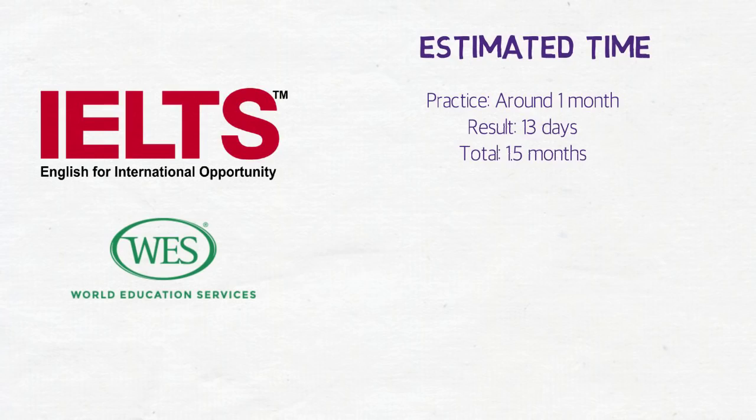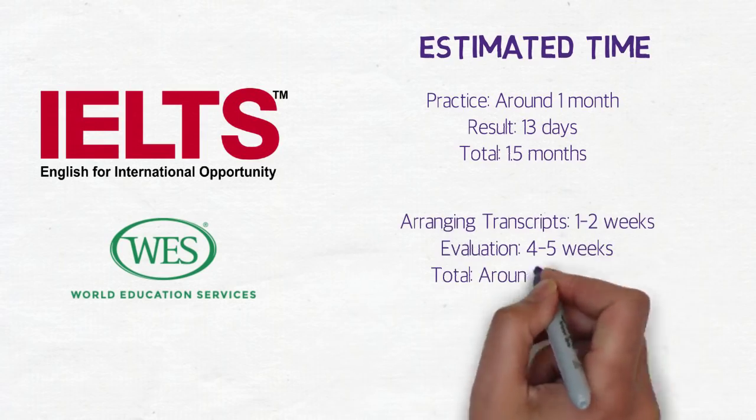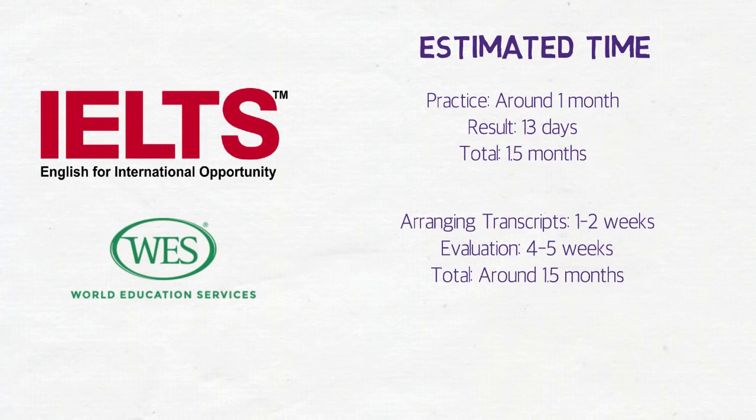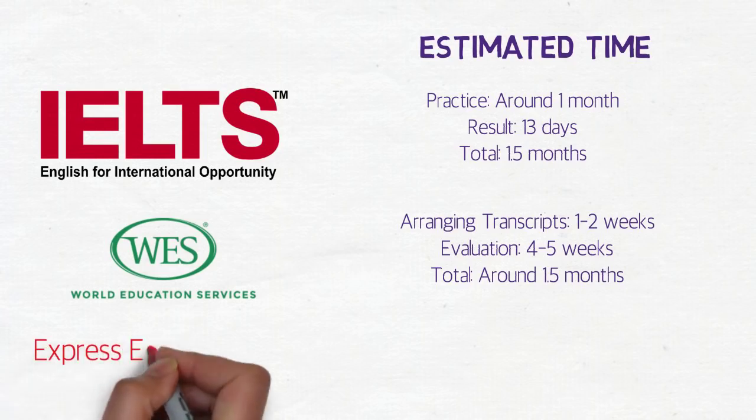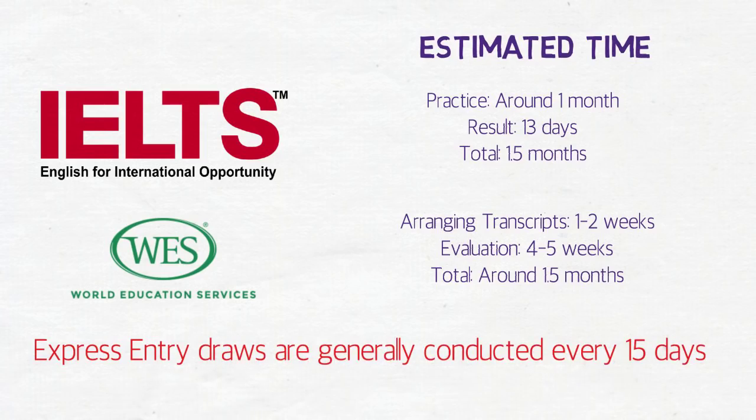Now for WES, arranging transcripts is just a one-day task but it might take from 10 to 12 days to send them. I've taken it as one to two weeks. The evaluation takes around four to five weeks, which makes it a total of around 1.5 months again. So both of these two processes actually take the same amount of time.